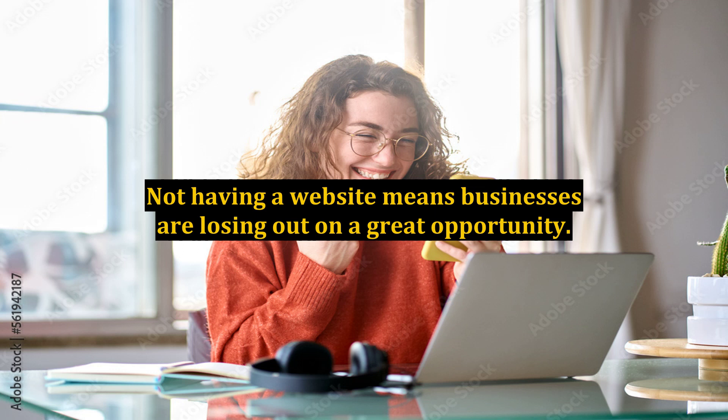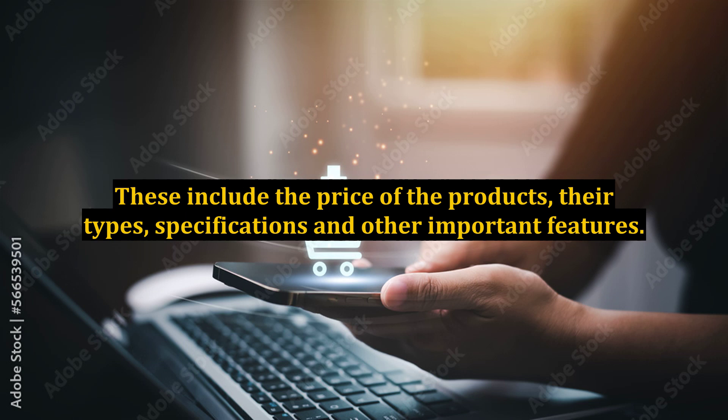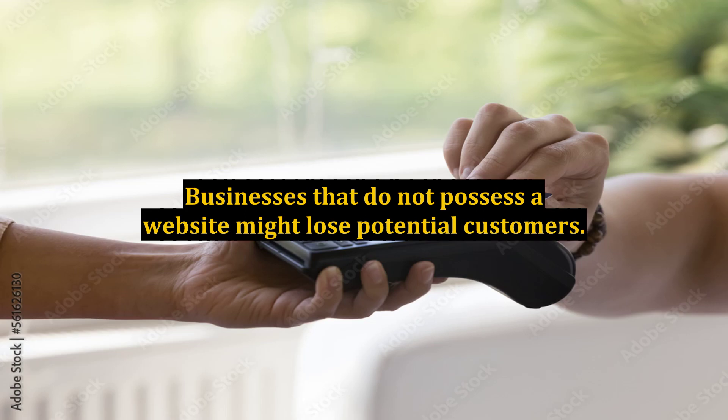Online buyers generally look for services and products by visiting different websites of different manufacturers. They browse through the entire list of products on the manufacturer's website for checking a number of things. These include the price of the products, their types, specifications, and other important features. Businesses that do not possess a website might lose potential customers.